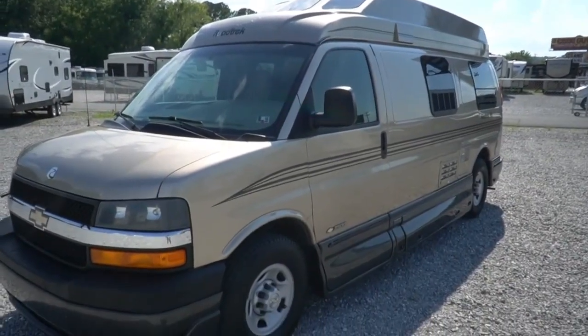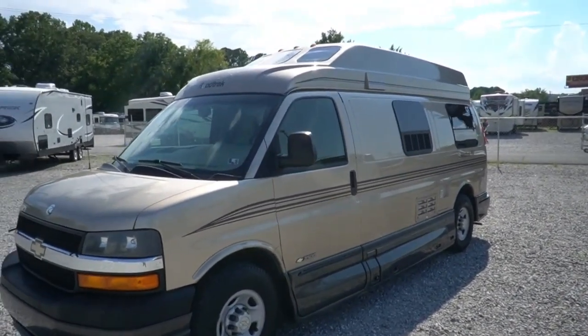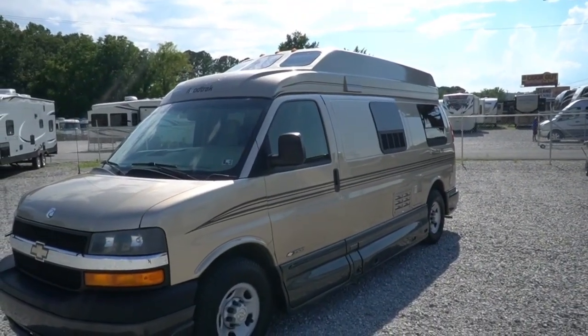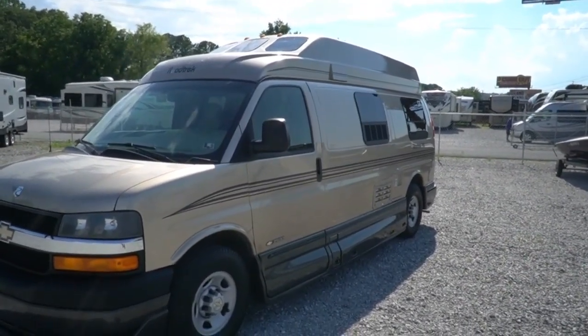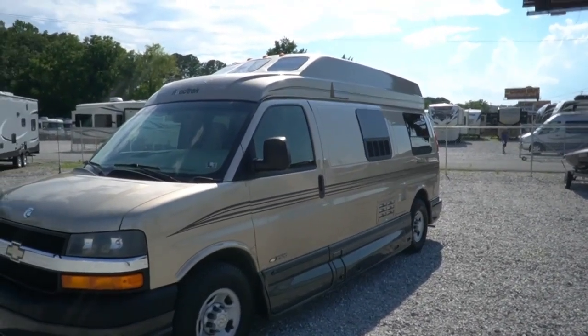Good afternoon folks, Big Bo here with another great Class B camper van value from Parkway RV Center. Today, got an absolutely beautiful 2006 Roadtrek 190 Popular. This thing's all there, it's equipped right, got good miles, priced right — beautiful little small motor home.